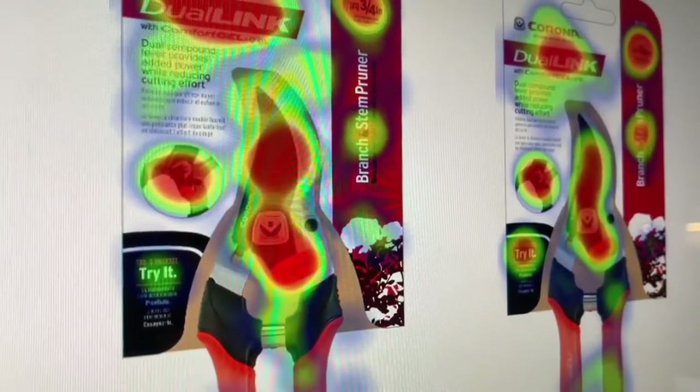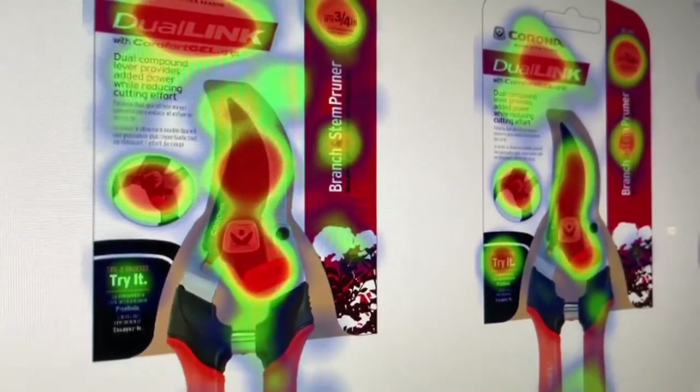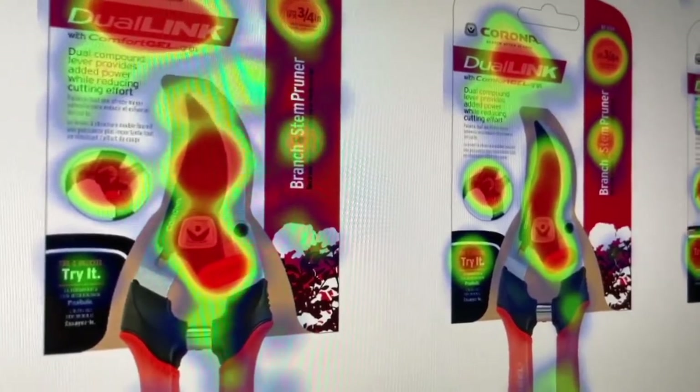Consumer research is crucial. In order to prioritize the key aspects of your messaging, you must have a solid understanding of what features matter most to your target audience. Is your product eco-friendly, number one in its category, or made in the USA? Ensure your packaging prominently displays the information that consumers care about most. Use the back and sides of your package to house finer details so that your front-facing design stays clean.